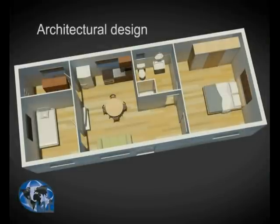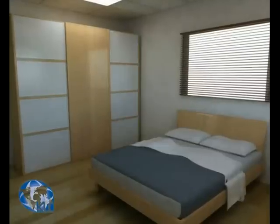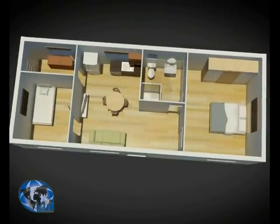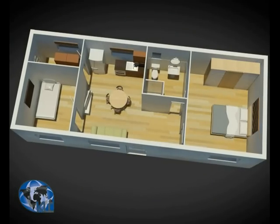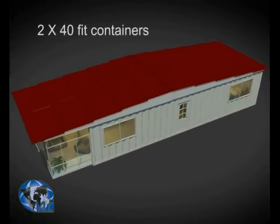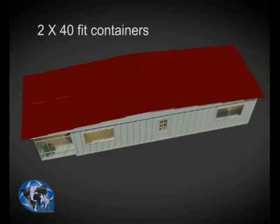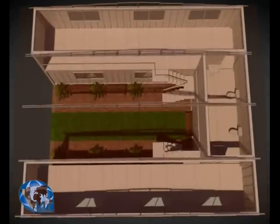Architectural designs allow for containers to be used in different layouts using the standard sizes of containers — 20 feet. Orders start at 1 bedroom, bathroom, shower, and kitchen in a 20-foot container; or 2 bedrooms, bathroom, shower, and kitchen in a 40-foot container; or a multiple-roomed house based on a combination of attached containers on one, two, or three floors.